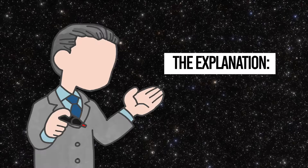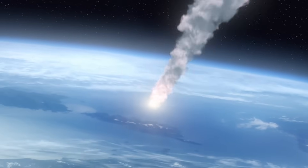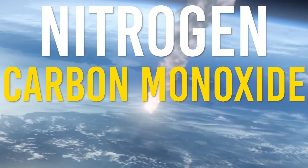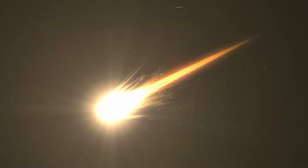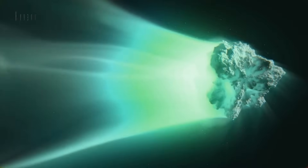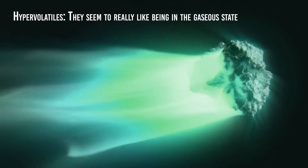There are three potential reasons for the observed strange propulsion: nitrogen, carbon monoxide, or molecular hydrogen. These gases are commonly found in comets and are known to easily transition between gas and solid states. We call them hypervolatiles because they readily exist in the gaseous state, though they can freeze at sufficiently low temperatures.